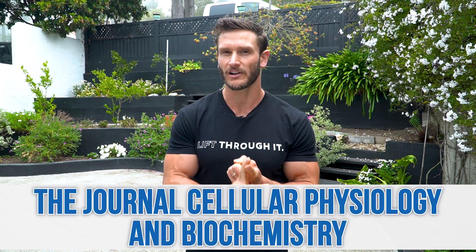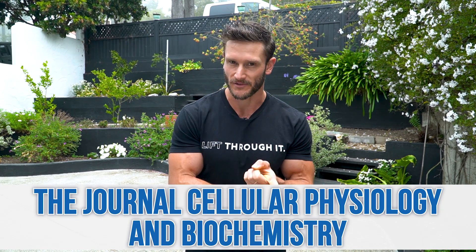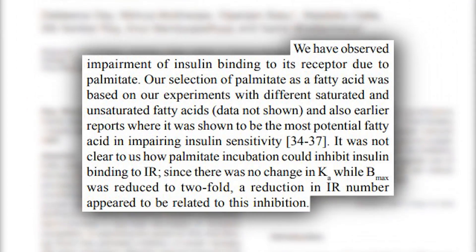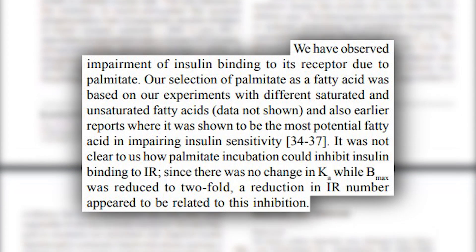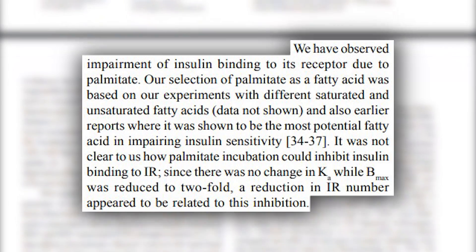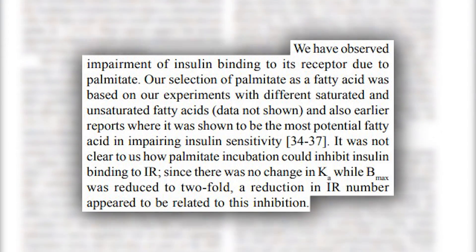There was an interesting study published in Cellular Physiology and Biochemistry that looked specifically at this. It looked at skeletal muscle tissue, and it found that skeletal muscle tissue cells that were treated with palmitate — saturated fat — and then exposed to insulin, there was a 2x decrease in the occupation of insulin receptors, meaning that half the insulin receptors weren't even receiving the signal from glucose anymore after there was a lot of saturated fat in the equation.